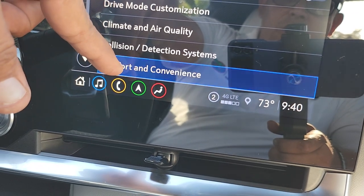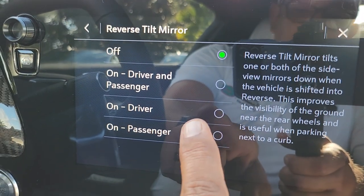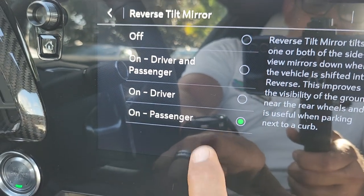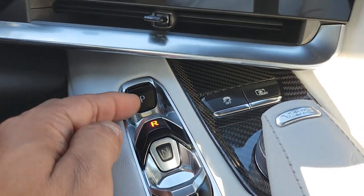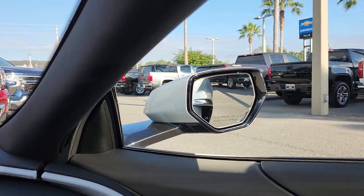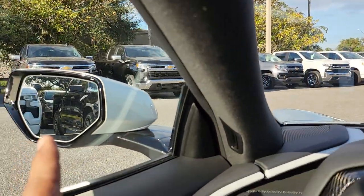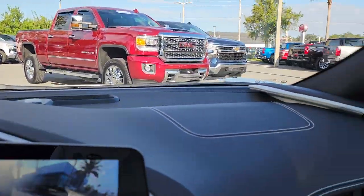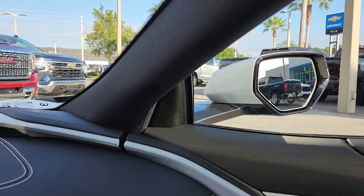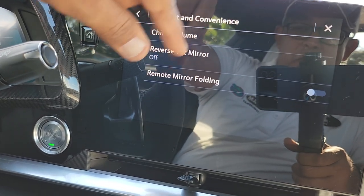Go here where it says 'Comfort and Convenience' and you're going to see 'Reverse Tilt Mirror.' This is an option where you can have both mirrors tilt when you put it in reverse, or the driver's side, or the passenger side, or none of them. I like to use passenger — so if I put this car in reverse right now, this mirror will fall down just a little bit so I can see the ground. When I put it back in park, the mirror goes back to its position.